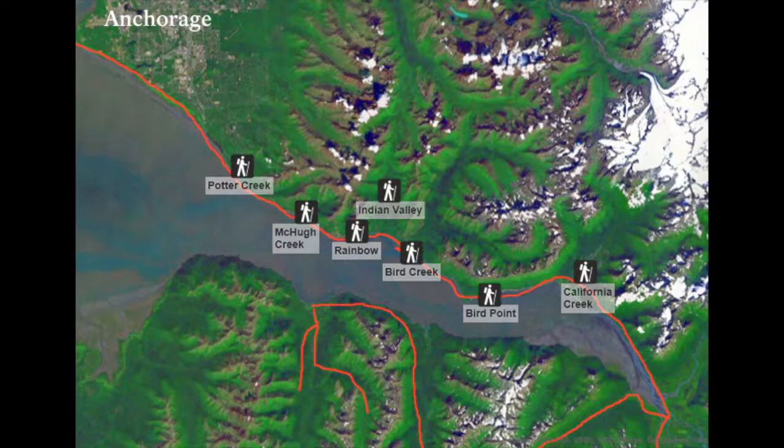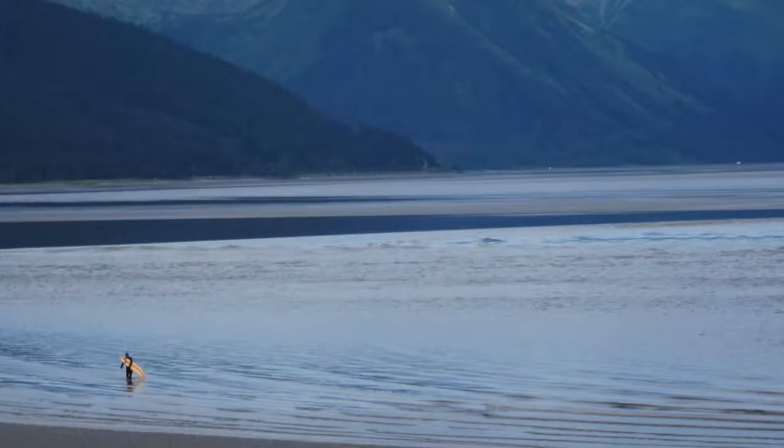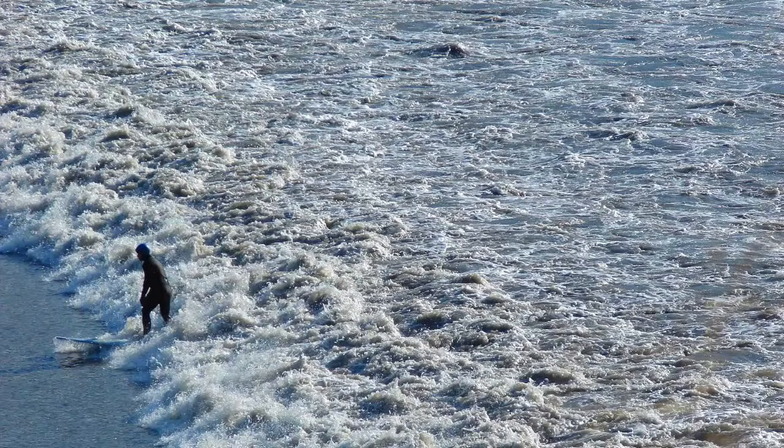There are a couple of favorite places I have between Bird Point and Girdwood. There's a little stretch of road in there where the bore tide is almost always at its best. There are people with surfboards and surf kayaks that like to go out and challenge themselves to see if they can ride this wave.